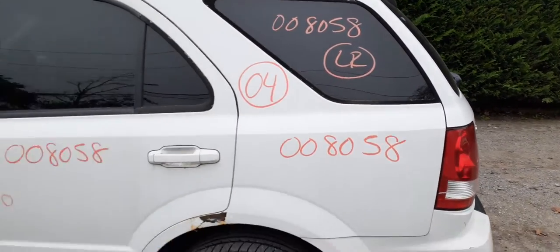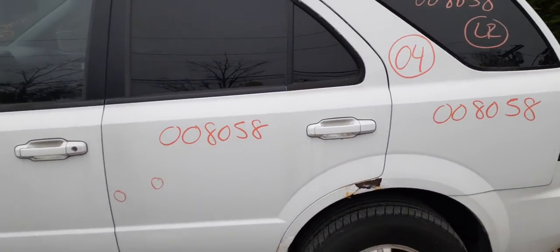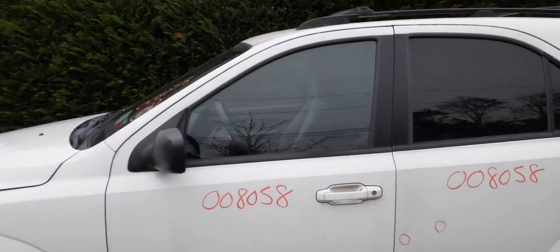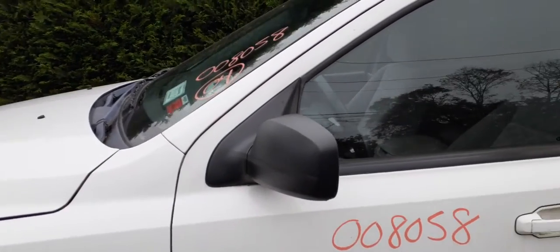Left rear quarter glass. You do have a left rear door — same as the other one, couple of dings in it, power windows and power locks with privacy tint. Left front door is in nice shape, power windows and power locks. You do have the left side mirror, black textured, power heated.